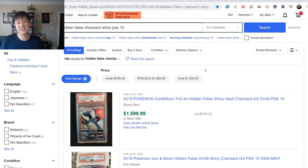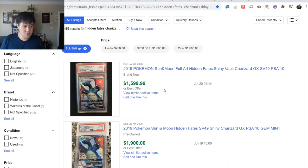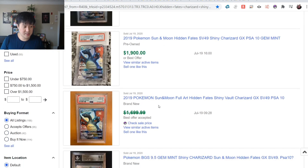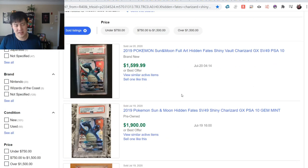Looking at PSA 10 - last time there were best-offer listings starting at $2,000. It looks like we've gone back a little bit, down to $1,600, although there's a $1,900 non-best-offer and $1,700 best-offer. I wonder if it has something to do with the information sinking in that this thing is getting reprinted - maybe people are taking $200 off that $2,000 price.